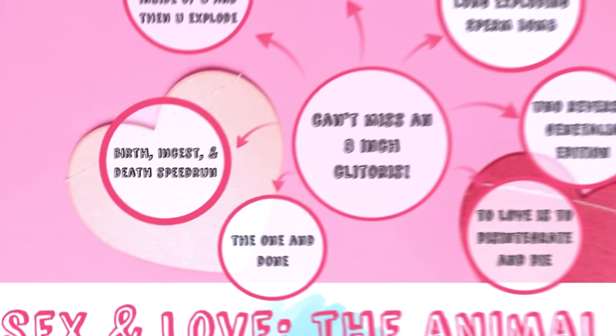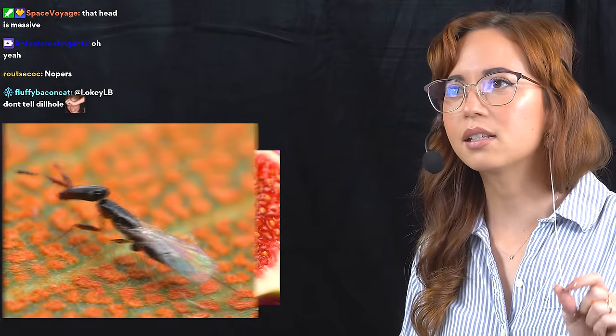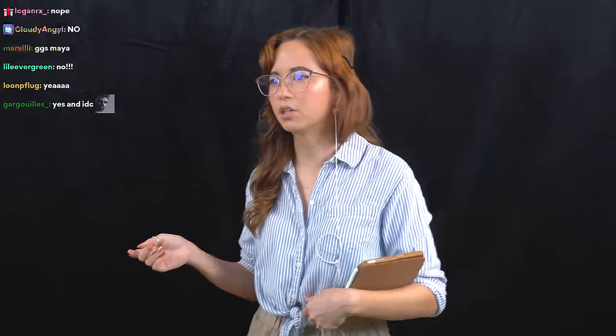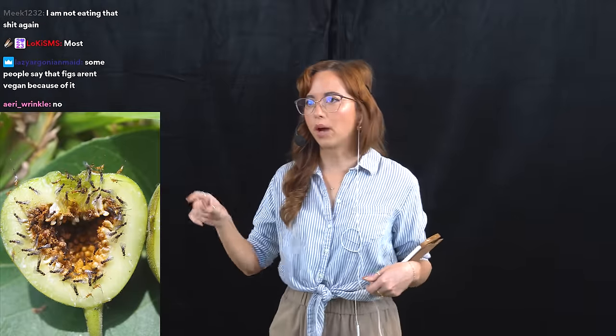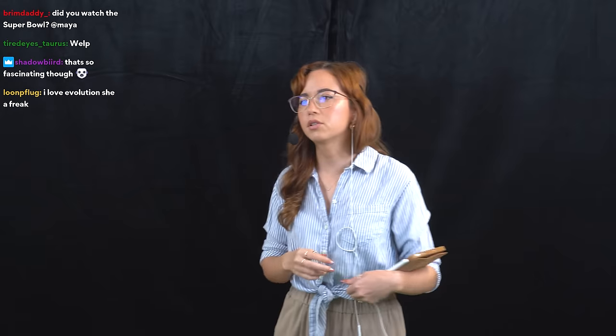The next story is the birth, incest, and death speedrun. It's about the fig wasp — just a little guy. Have you guys ever heard that when you eat a fig, you're eating a dead wasp? Not necessarily every fig — tons of fig species exist — but every single wild variety requires this system of pollination. They tried to import figs into Hawaii but didn't import fig wasps, so they produced no fruit.